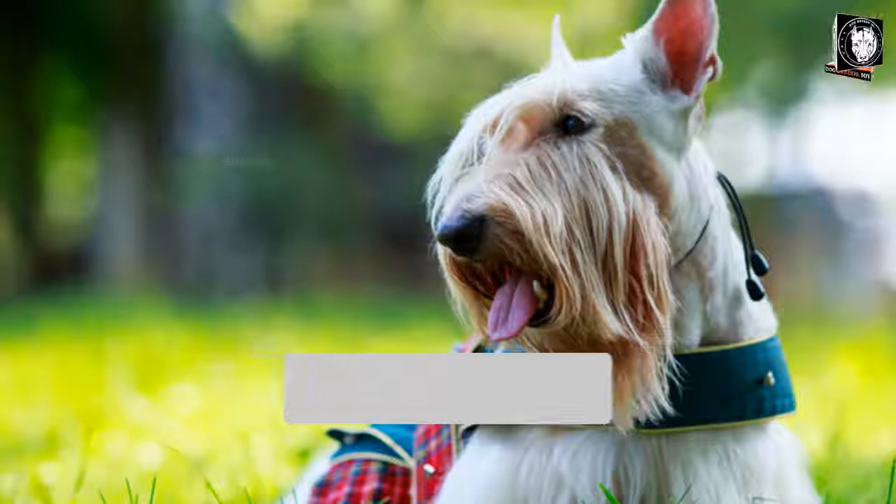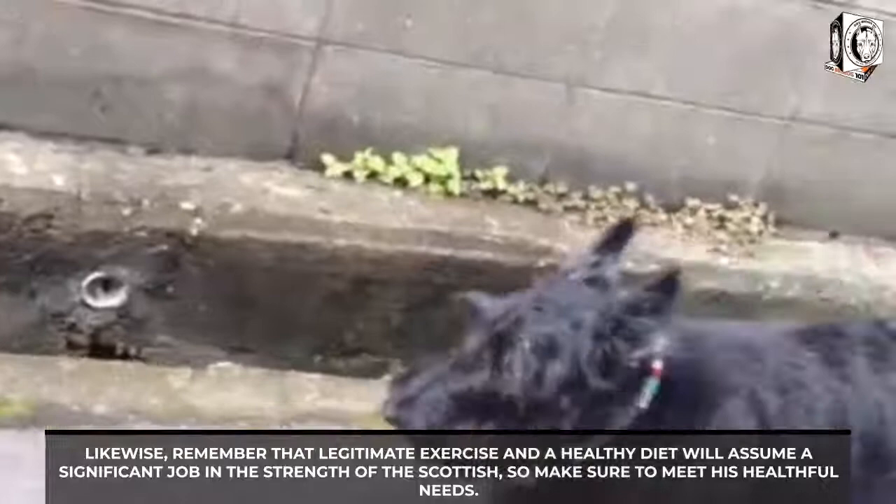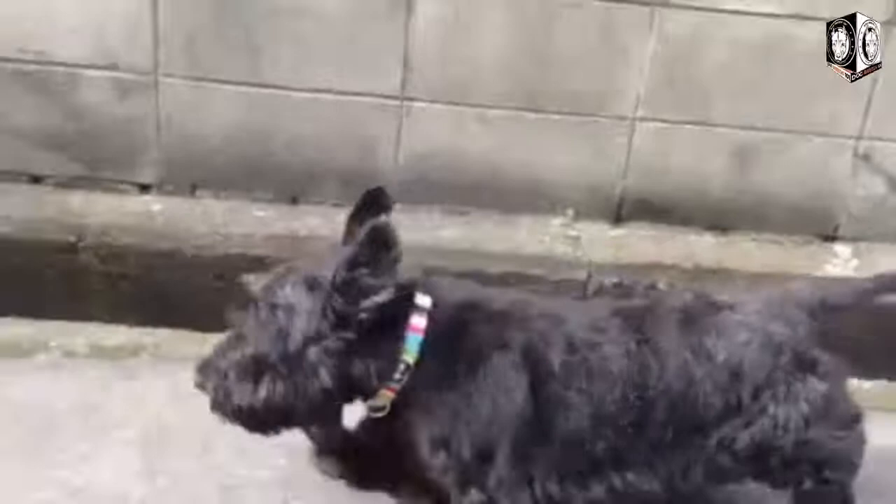Experts advise owners not to let their pets come into contact with pesticides, herbicides, and tobacco smoke, as this breed may be affected by hereditary infections. It is recommended to complete health testing as soon as possible. Remember that proper exercise and a healthy diet play a significant role in the health of the Scottish Terrier. Early health testing helps ensure you don't end up with a puppy that faces costly and serious diseases in the future.